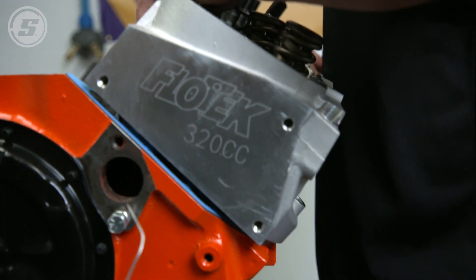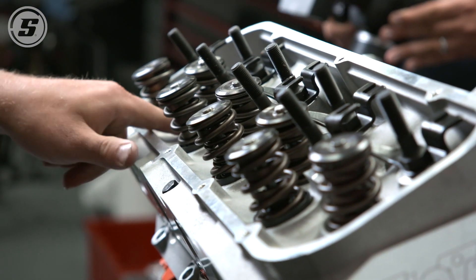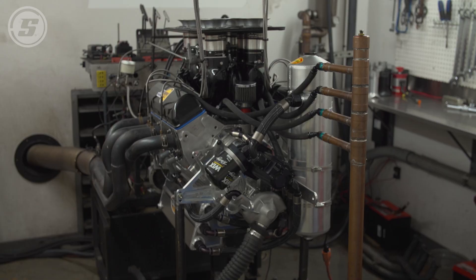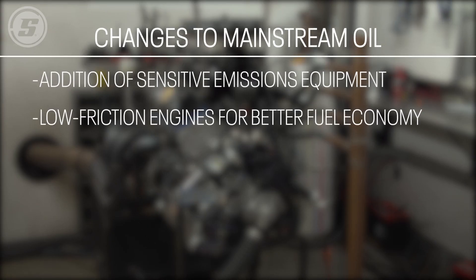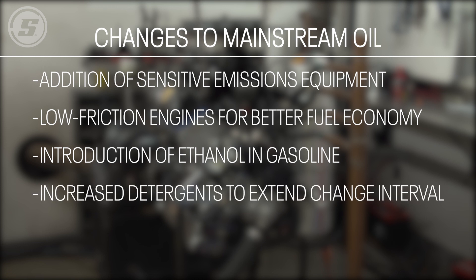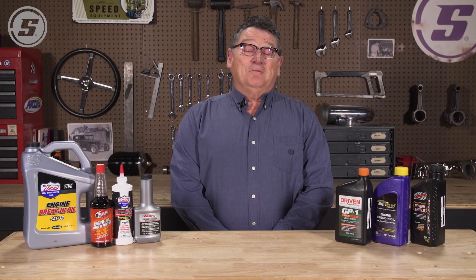The new API certification coming out this year will not even be tested on flat tappet or pushrod style engines. Many things have changed oil over time: the addition of sensitive emission equipment, better fuel economy with the roller camshaft, G-rotor pumps, thinner ring designs introduced into everyday engines, use of E15 or E10 fuels, increased detergents, and extended life intervals.